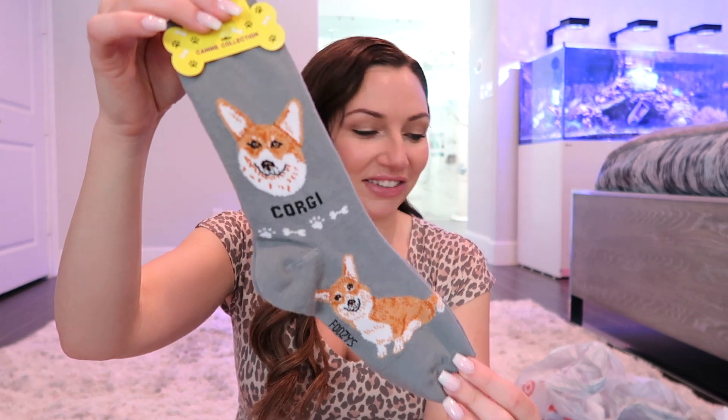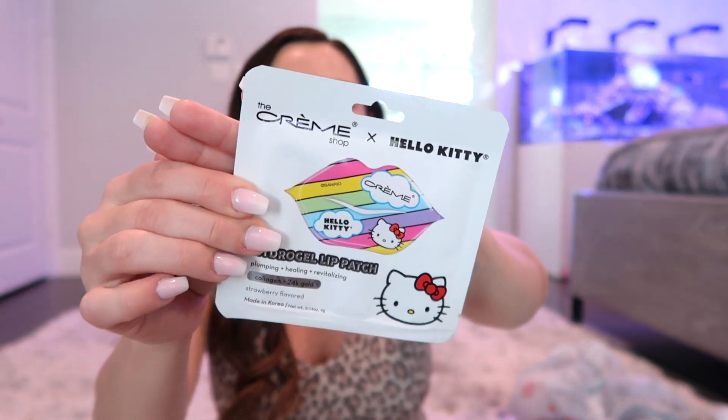I also found her these adorable corgi socks — we're obsessed with our corgi. Even though these aren't exactly his color, she's going to love those. I also found this little Hello Kitty hydrating lip mask at Ulta. I thought it was really cute and I know she's gonna like it. I like to find random, unique things to put in their baskets that you're not going to find everywhere else.